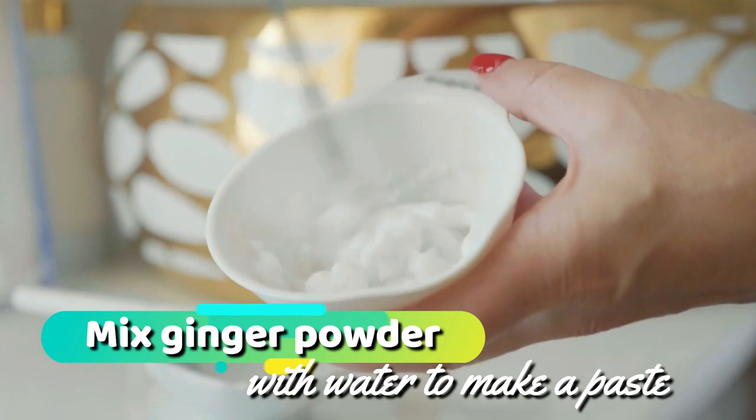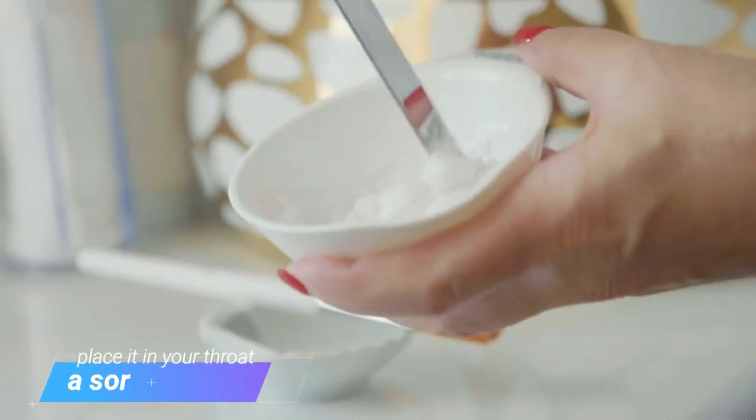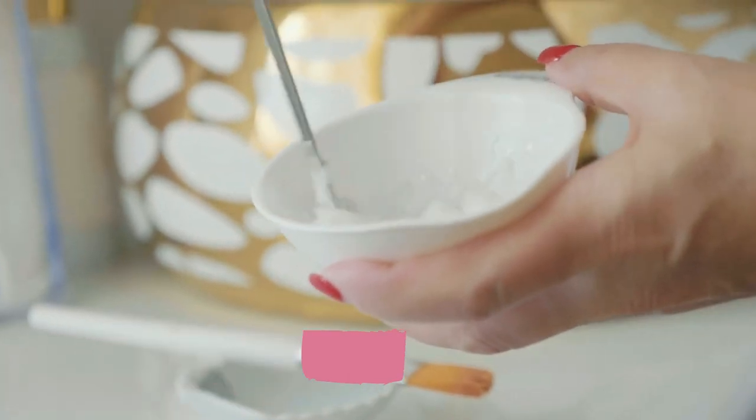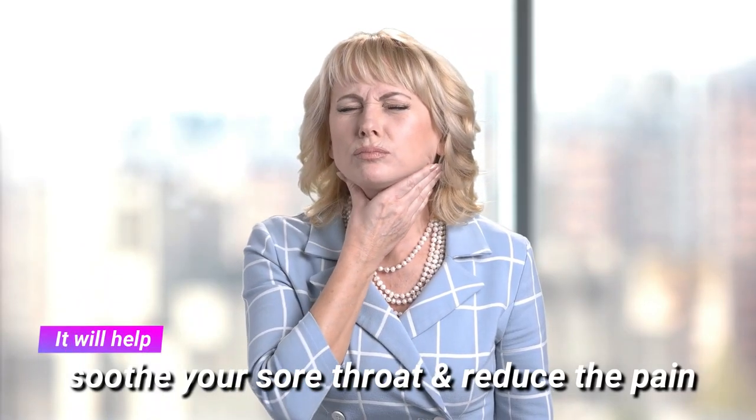Mix ginger powder with water to make a paste, place it in your throat when you have a sore throat or chest infection, or take it as a tincture. It will help soothe your sore throat and reduce the pain.